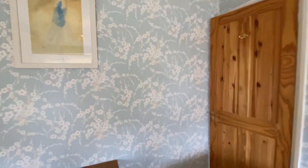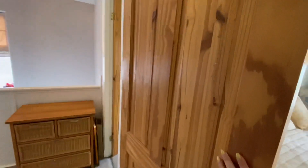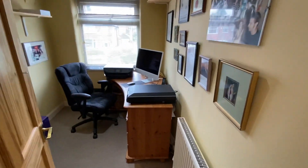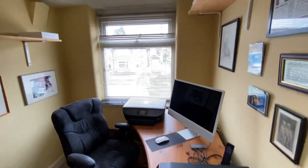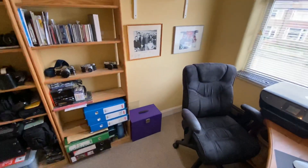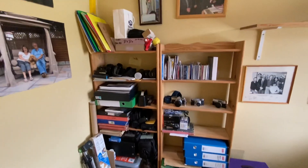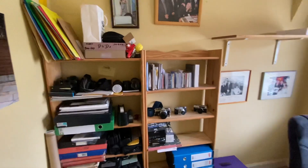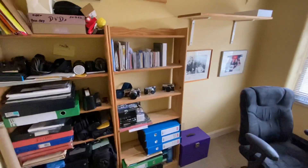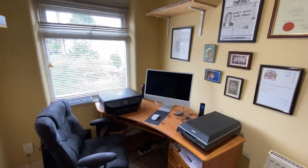Third and final bedroom is also located to the front. This is a good-size single. Something important to point out is that it doesn't have the big bulk that comes out from over the stairs — so often in third bedrooms you can lose a big chunk of the room with that bulk, but we don't have that in here, so it is a very usable bedroom.